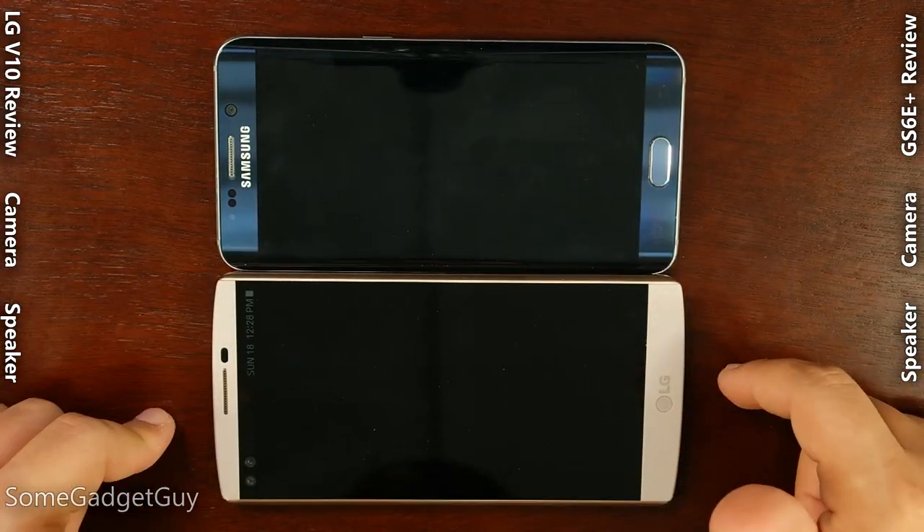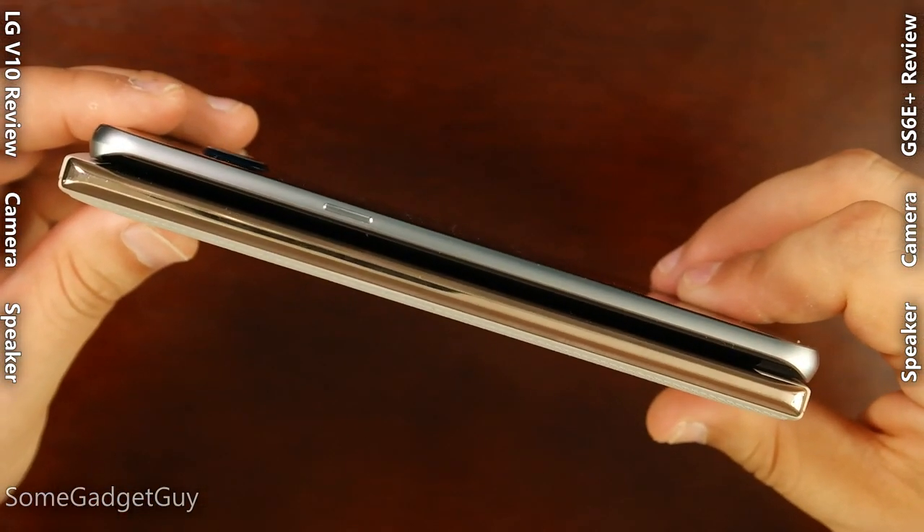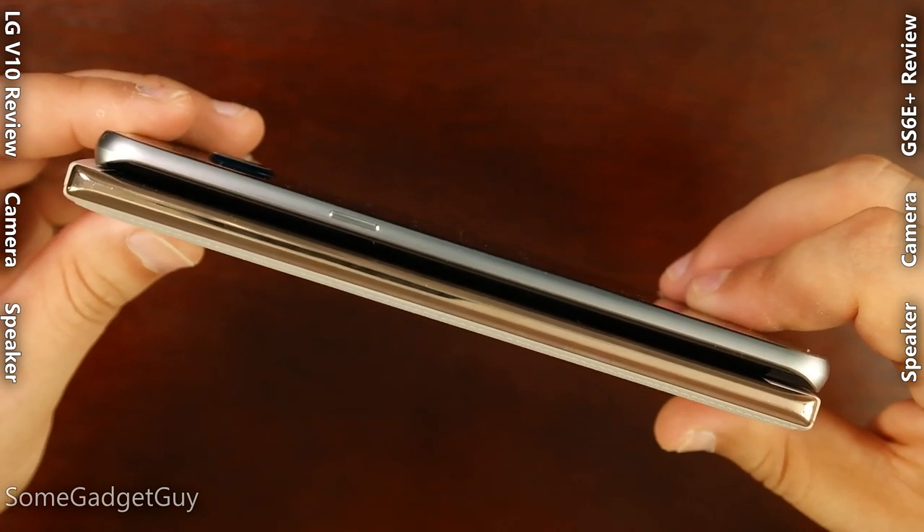We're dealing with two fairly large phones here, but the V10 is slightly larger than the Edge in every single metric. It's a taller phone, slightly wider, and definitely just a little bit thicker than Samsung's fashion phablet.